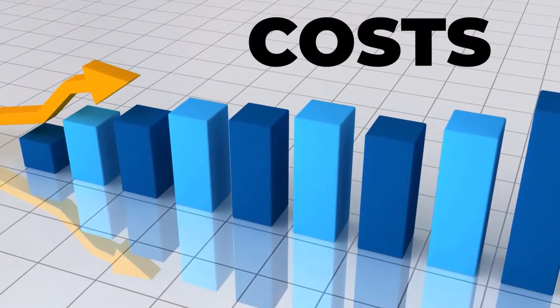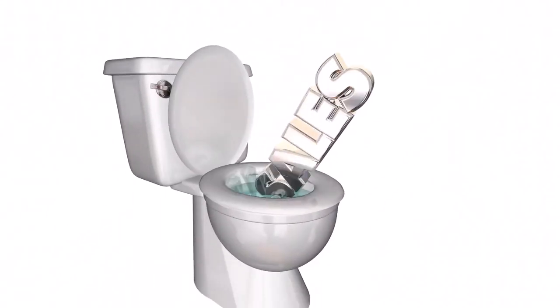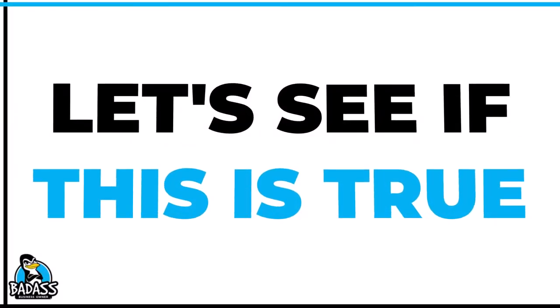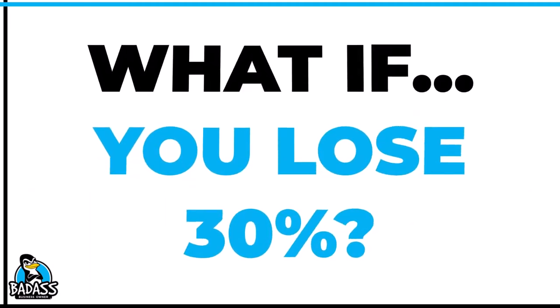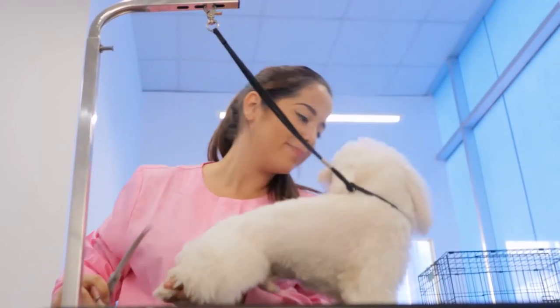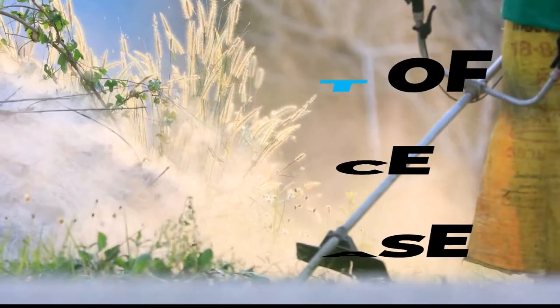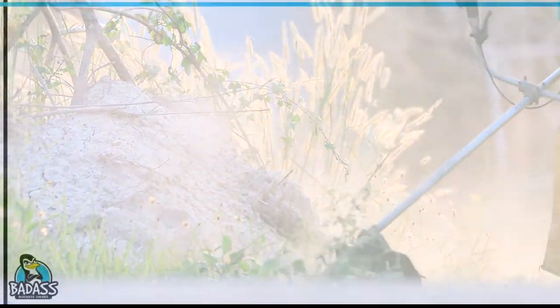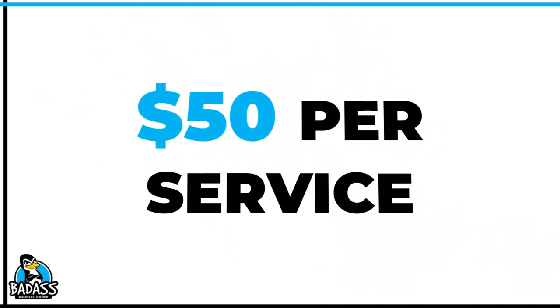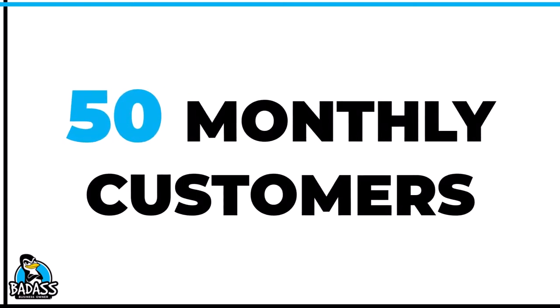Costs have been rising and you have been hesitant about raising your prices out of fear of losing customers. Let's take a look at an example of how raising your prices, even if you were to lose 30% of your customers initially — and keep in mind you will replace these people eventually — but let's take a look at what that impact might look like. Let's pretend that you have a service-based business and you currently charge $50 a month, with 50 clients you service every single month.